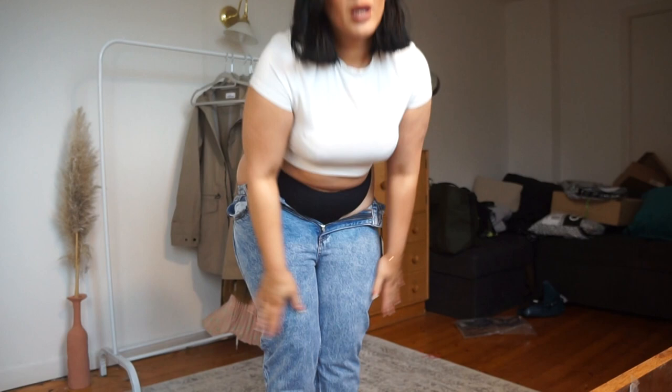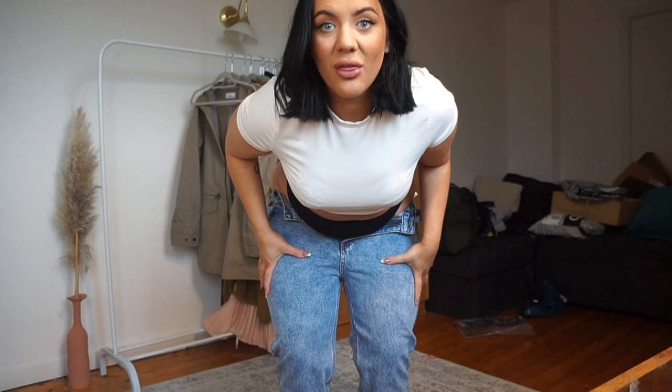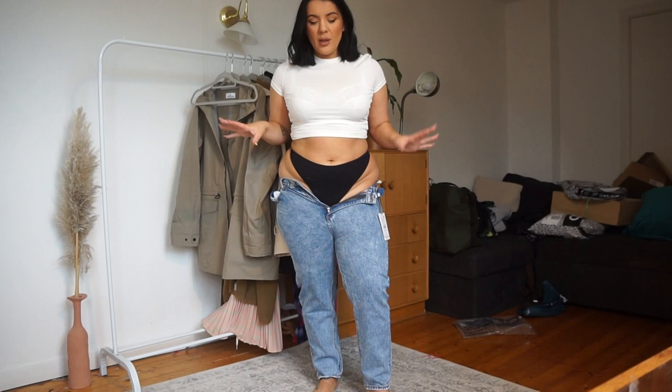I thought let's order some from ASOS — some new styles, some curved styles, and some styles I'm already loving that I bought recently. Because I know jeans is hard if you've got big thighs and if you come in on the waist. I am a size 14, sometimes 16 in jeans, and then I'm a size 14-12 on the waist, so that is the struggle.